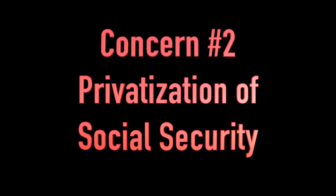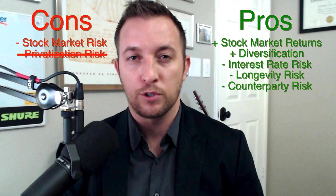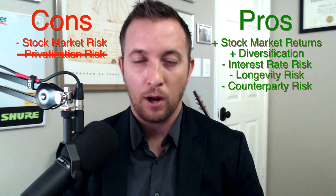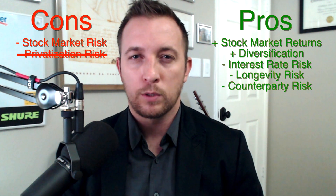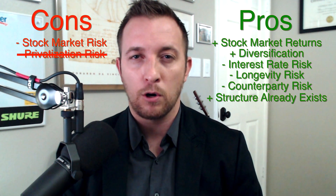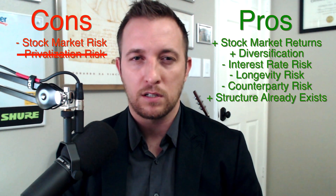Concern number two: you are against privatization of Social Security. Me too — and this is not that. Privatization would be like handing the trust fund and all future contributions over to an insurance company and saying, 'here you go, provide lifetime income to all Americans.' What I'm saying is open a thrift savings plan-like account under the Federal Retirement Thrift Investment Board, which already exists. Invest in the large company C fund and possibly the small company S fund, which also both exist, and follow a detailed investment plan so that no one has to make any decisions. So again, this is not privatization.